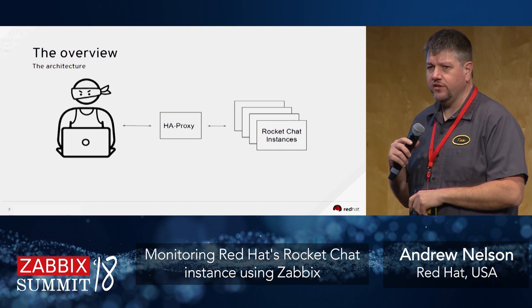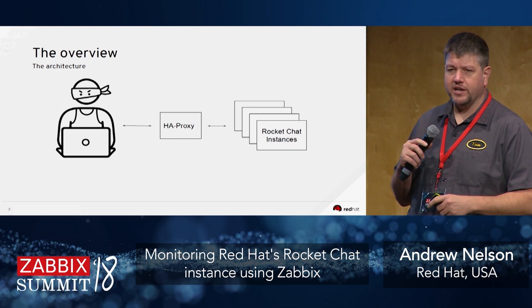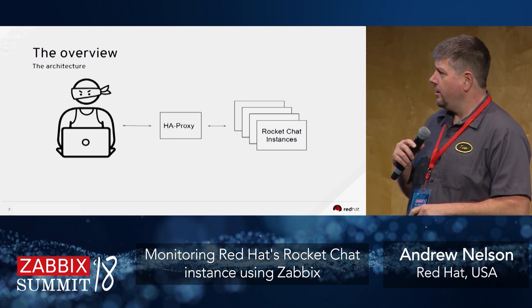We set up a Rocket Chat instance running in Docker inside one of our data centers, with HAProxy in front of it. The question was how do we start to get metrics out of that Rocket Chat instance to make sure we know what things are working well?